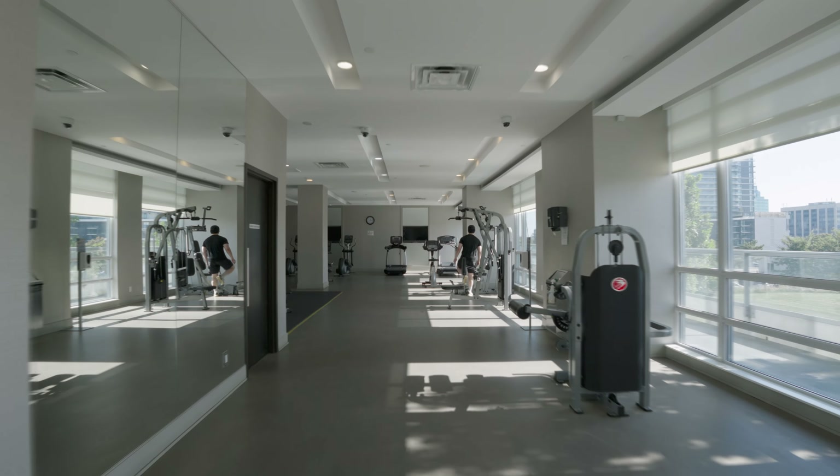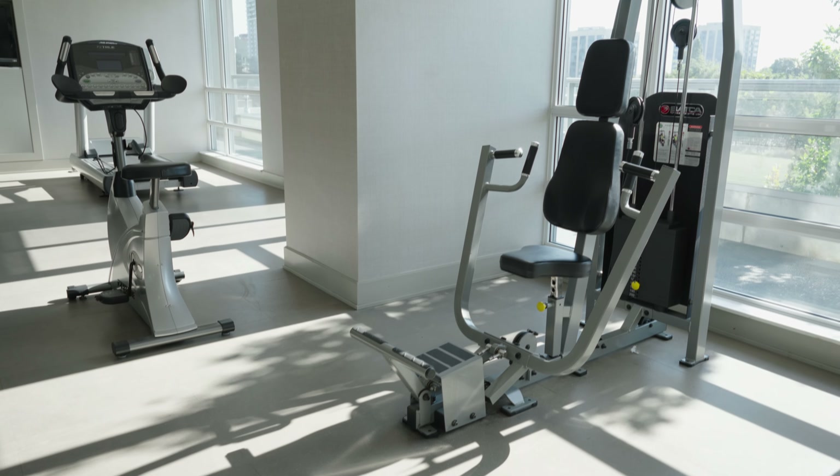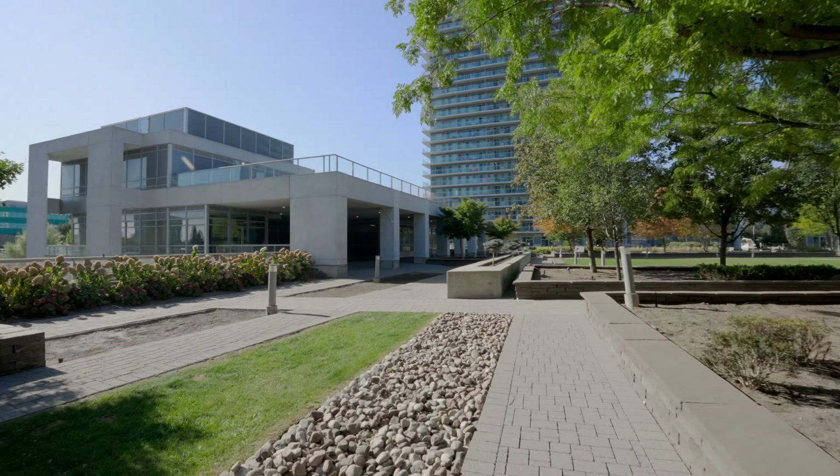Hi guys, it's Tim from the Timster Real Estate Team here. Welcome to Unit 2501 at 30 Hurons Hillway. It's an absolutely stunning one-bedroom condo in the heart of North York. It's got amenities, it's close to malls, it's close to transit. You're going to love it. Let's go check it out!